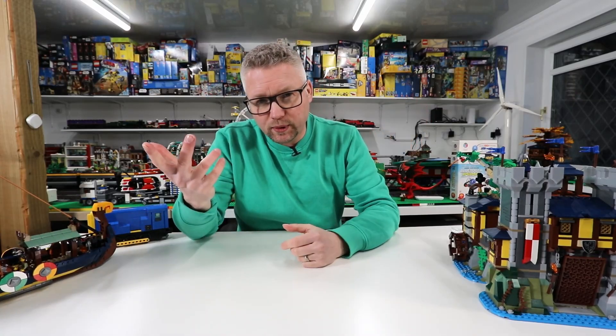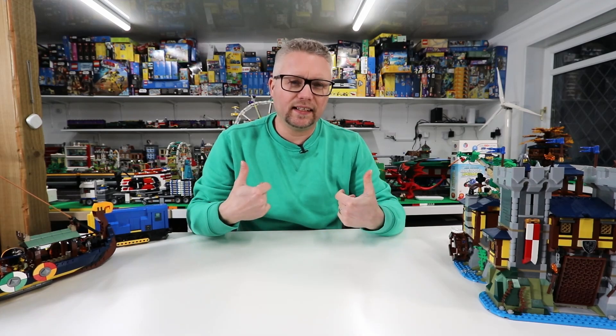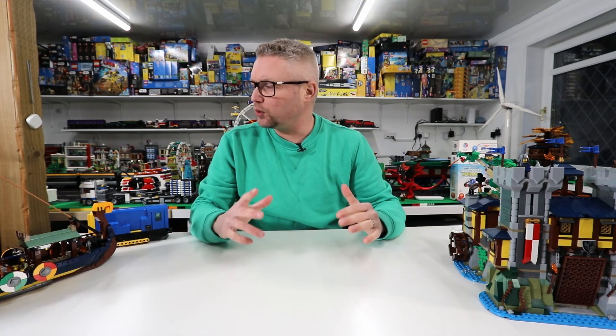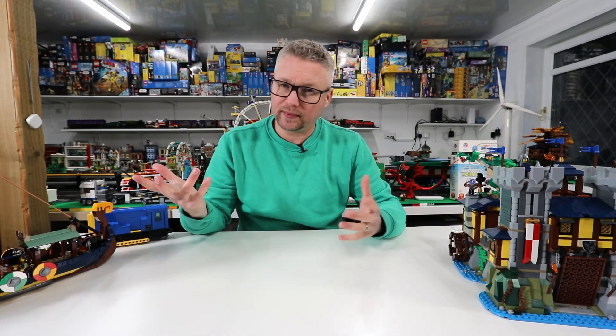Hey folks, how's it going? Welcome to Tunkster Bricks. I am Duncan. If it's your first time here, welcome. This is a bit of a collective haul — just a little haul, very small, but I'll go through some Lego sets.